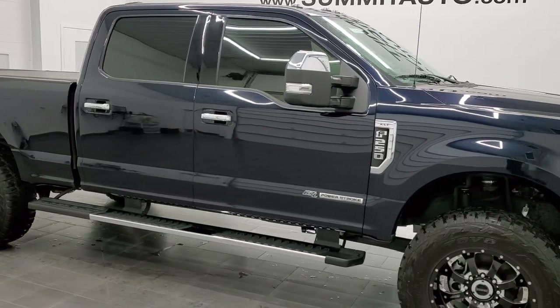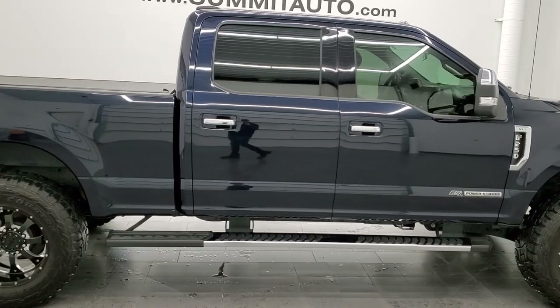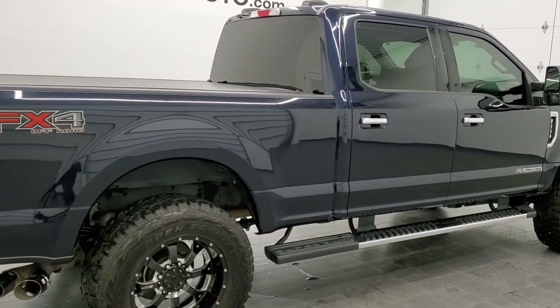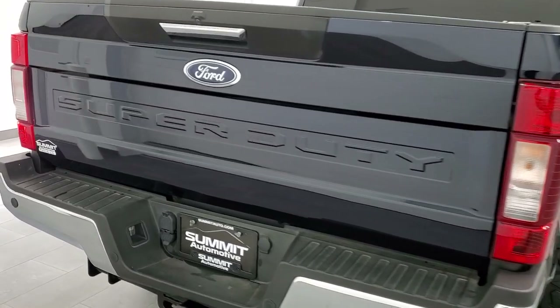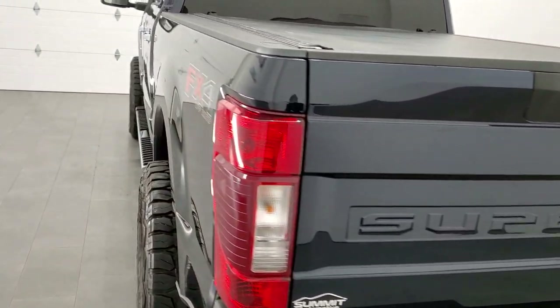Hey, this is Brett and this 2021 Ford F-250 Crew Cab Short Box XLT FX4 is stock number 12684Z. We are here at Summit Automotive in Fond du Lac, Wisconsin, your new and used heavy-duty truck headquarters.